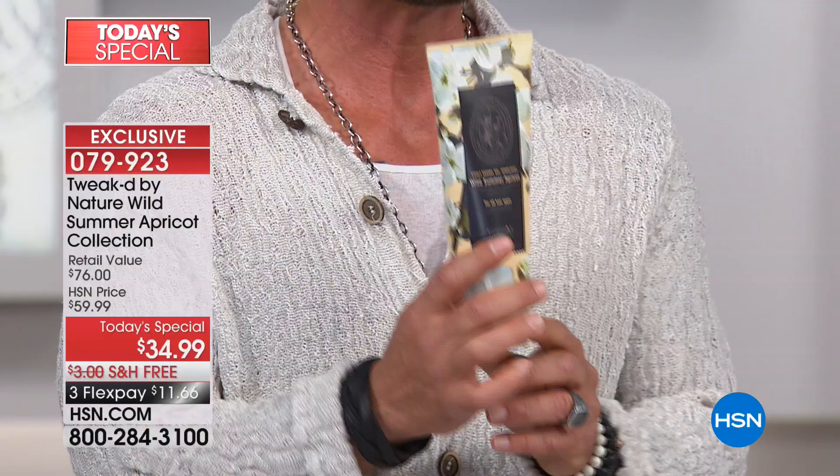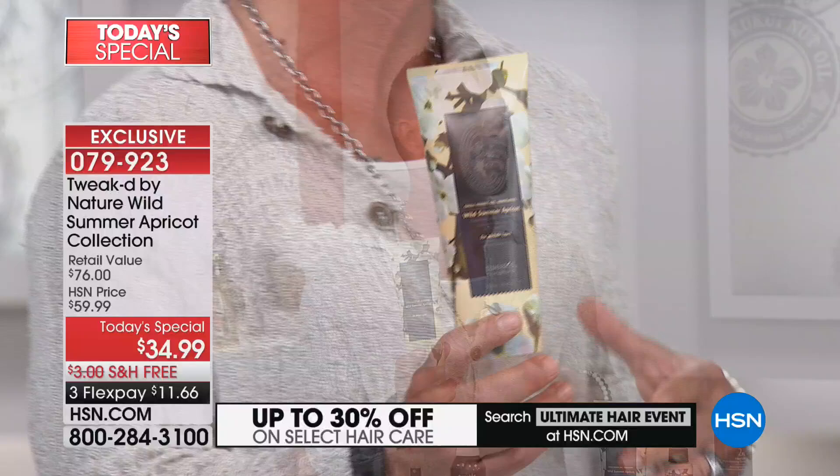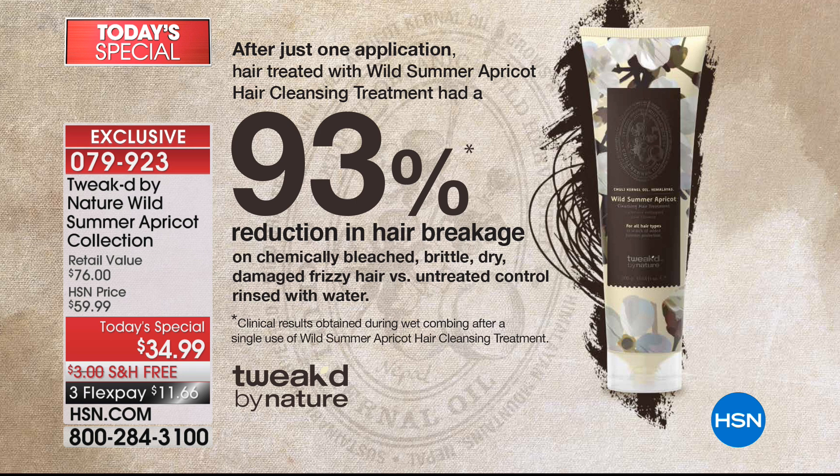Why is it so special? One application with this treatment will reduce hair breakage by 93% — and that's not using it for 30 days, that's using it one time. This is the most cleansing treatment I've ever created. It was tested on chemically bleached, brittle, dry, damaged, frizzy hair — the worst of the worst. One application and you'll notice an instant change.